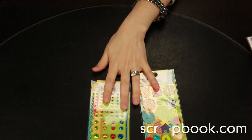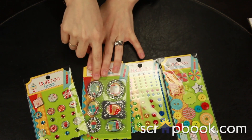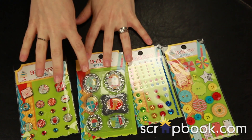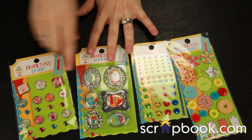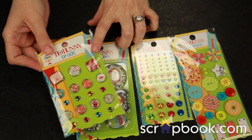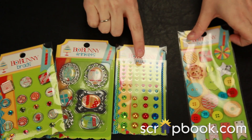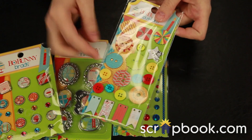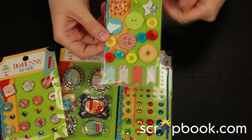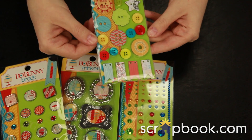Bo Bunny's standard classic items include their metal rimmed vintage-style fun tags that you can add a jump ring to or put on top of a piece of ribbon, their metal rimmed brads and rhinestones, their classic rhinestone and pearl bling self-adhesive, and these great buttons, ribbon spools — some are chipboard, some are the plastic button style — and little banner pieces that you can actually stitch right onto your layouts.